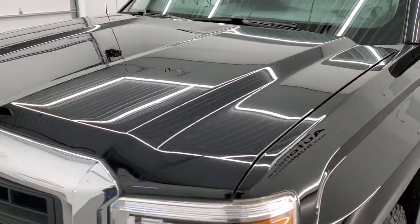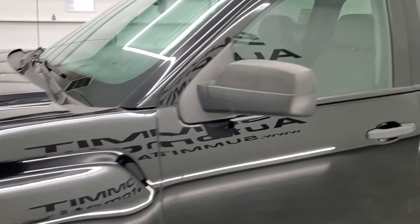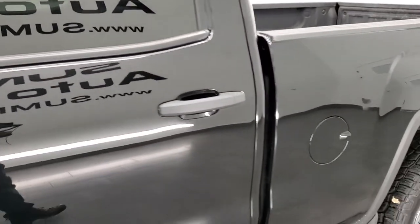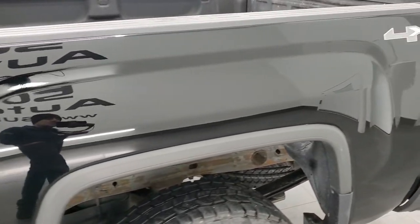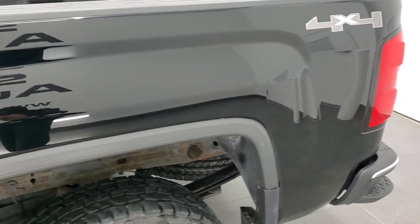Onyx black is the color and we shoot all of our videos in 1080p, 60 frames per second. So if you have HD capabilities on your computer, tablet, smartphone or television, I highly recommend turning them on right now because it is your best way to check out the quality, condition and options of the truck before seeing it in person.